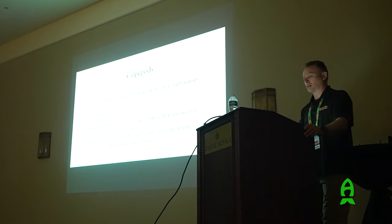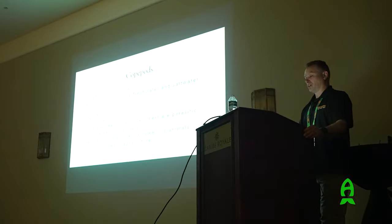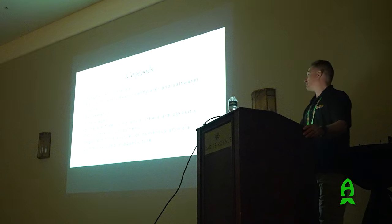Copepods belong to the subphylum Crustacea - a huge group that includes lobsters, shrimp, crabs, amphipods, isopods, and krill. Copepods fall under this group as well. They're one of the most abundant animals on the planet, next to worms perhaps. They're found in every freshwater and saltwater habitat - in mountains, in rainforests, in tide pools, even in puddles in deciduous forests. It's remarkable where they can be found.